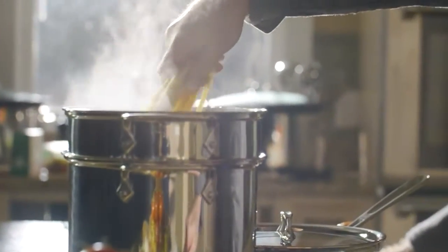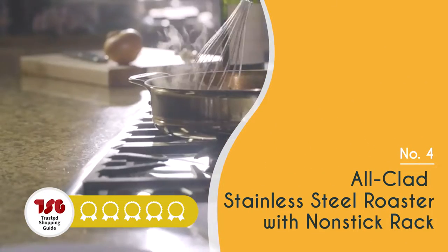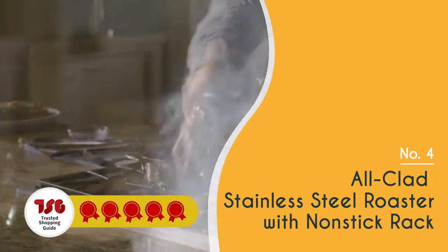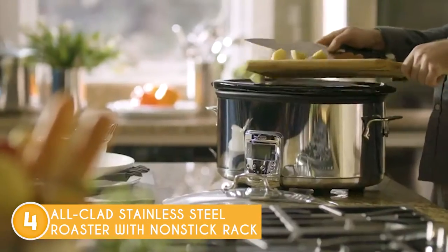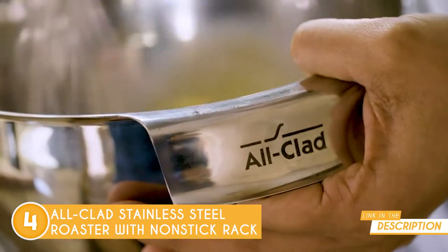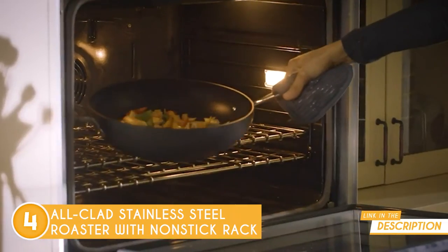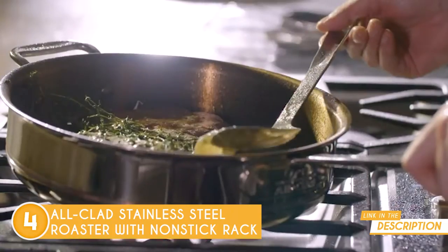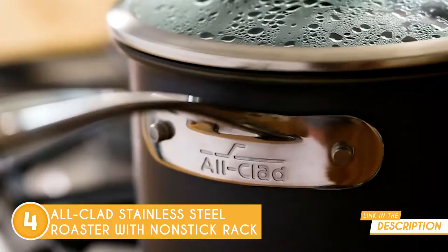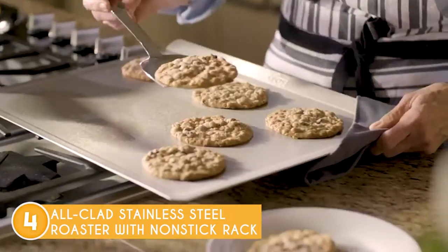The fourth roasting pan on our list is the All-Clad Stainless Steel Roaster with Non-Stick Rack, which TrustedShoppingGuy.com has awarded a 5-badge rating. With the stainless steel roaster combo from All-Clad, you will be able to take your cooking to a whole new level. Right out of the box, you will see that it has a traditional aesthetic, an ergonomic design, and a sturdy build for lasting performance. A non-stick V-shaped roasting rack is included with the package, which keeps the food elevated to generate even cooking and browning.